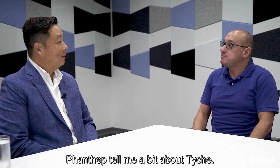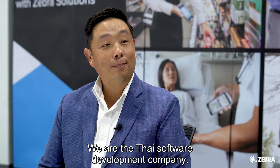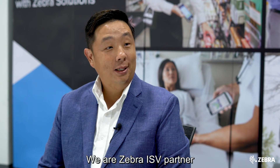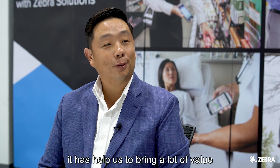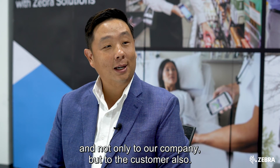Pantep, tell me a bit about Thai Kee. We are a Thai software development company. We build our own platform. We are a Zebra ISV partner, and using Zebra hardware has helped us bring a lot of value — not only to our company, but to our customers as well.